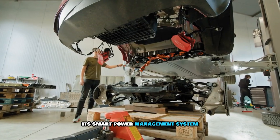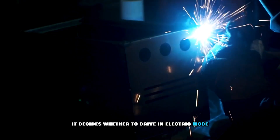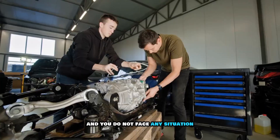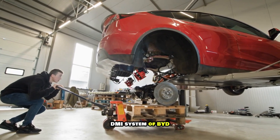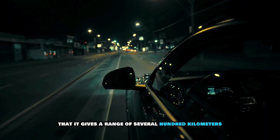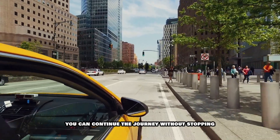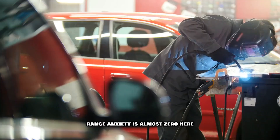Another special thing is its smart power management system. Based on your driving pattern, road conditions and battery level, it decides whether to drive in electric mode, hybrid mode or just with the petrol engine. Due to this auto management, the car always runs in the most efficient mode and you do not face any drop in mileage. Another feature of this 5th gen DMI system is the size of the battery and charging speed. The battery installed in it is so big that it gives a range of several hundred kilometers even in electric mode only, and gets charged quickly with fast charging support. Moreover, even if the battery runs out, you can continue the journey without stopping with the petrol engine — that means the biggest problem of EV, range anxiety, is almost zero here.